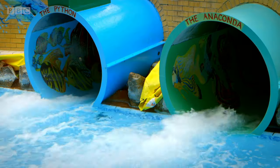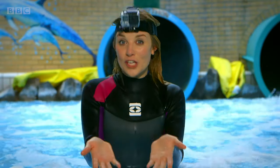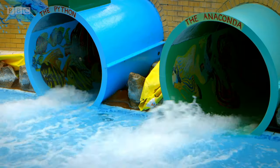The water is always flowing downwards and when you go on a slide you go down too. And that's because of something called gravity.